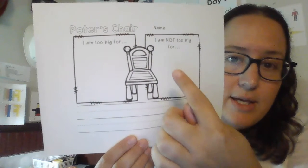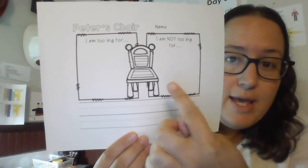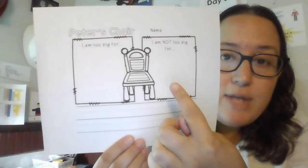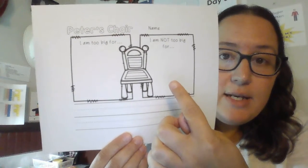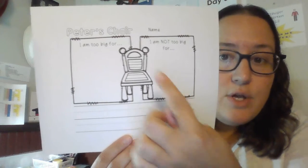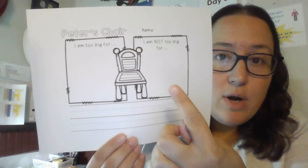And over here it says, 'I am not too big for.' Can you draw a picture of something that is just right for you now? Something that you're not too big for — something that you use now. So: 'I am too big for' on one side, and 'I am not too big for' on the other.